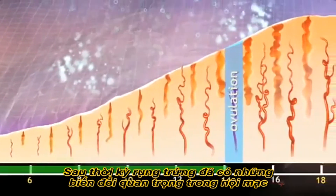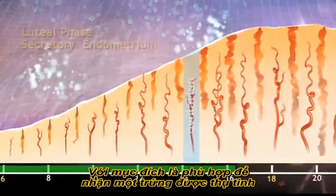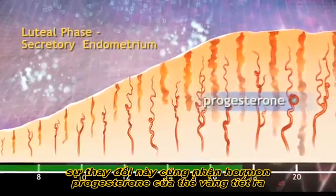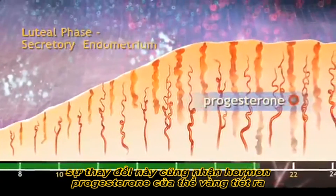After ovulation, there are important changes in the endometrium, aimed at making it suitable to receive a fertilised egg. These changes are brought about by a secretion of progesterone from the corpus luteum.